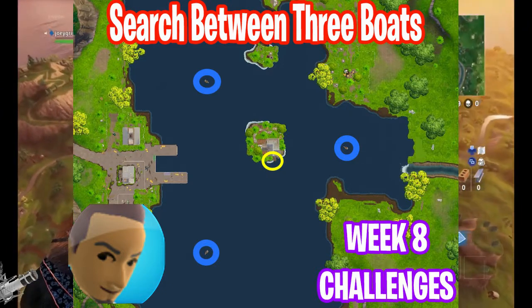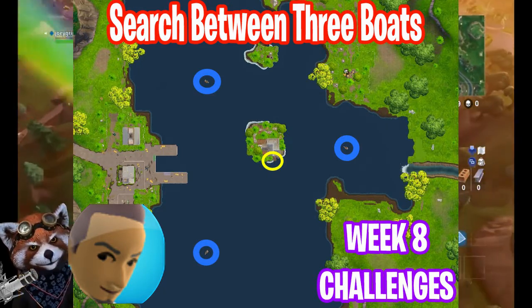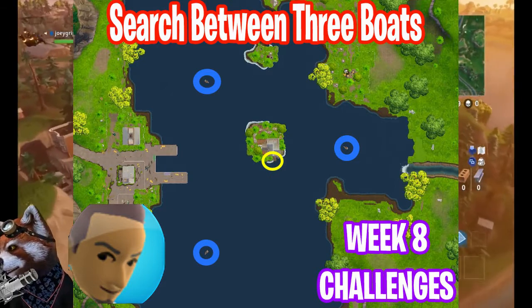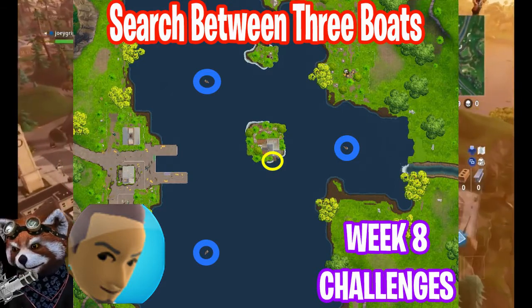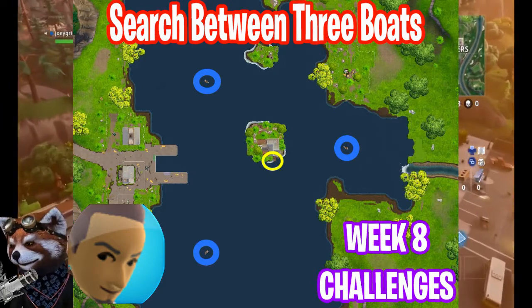Then search the yellow circle, as I have marked there, which is a dock on the Loot Lake mini island. Have some fun doing this challenge — it's quite exciting. Can't wait to hear the feedback down below in the comment section.